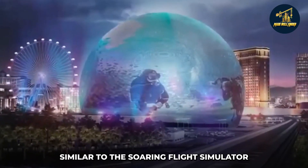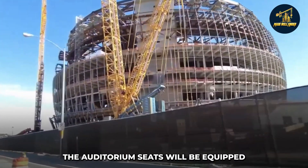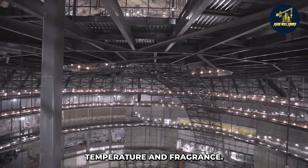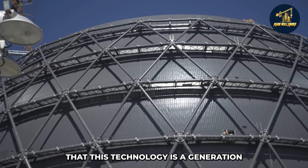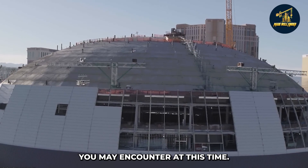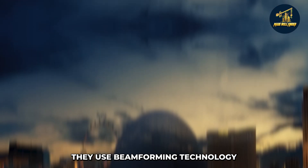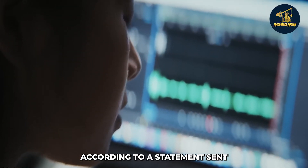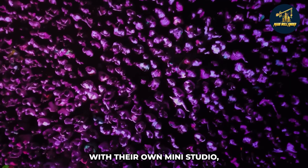Similar to the Soarin' Flight Simulator experiences at Disney California Adventure Park, the auditorium seats will be equipped with haptic technology, and the venue will be able to manipulate wind, temperature, and fragrance through 4D approaches. Watson and his team are confident that this technology is a generation ahead of other locations and experiences available today. The MSG Sphere will have 164,000 speakers using beamforming technology to transmit wireless signals directly to each seat, providing each audience member with their own mini studio.